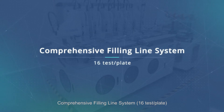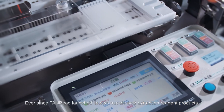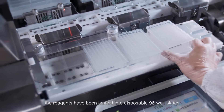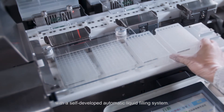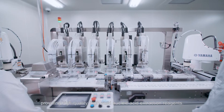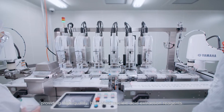Comprehensive filling line system — 16 test plate. Ever since 10beat launched its own nucleic acid extraction reagent products, the reagents have been loaded into disposable 96-well plates with a self-developed automatic liquid filling system. This system significantly reduces human error and increases productivity, providing high-quality, high-yield nucleic acid extraction reagents.